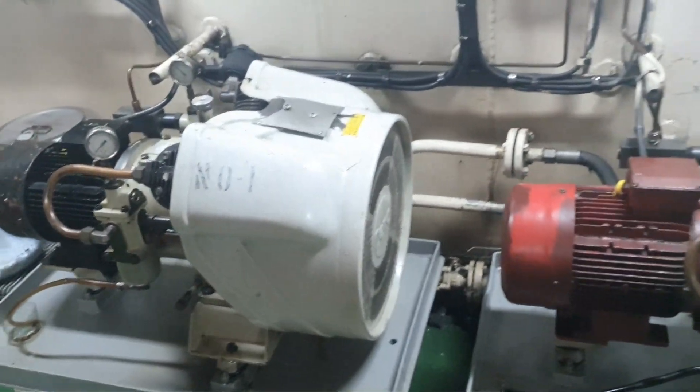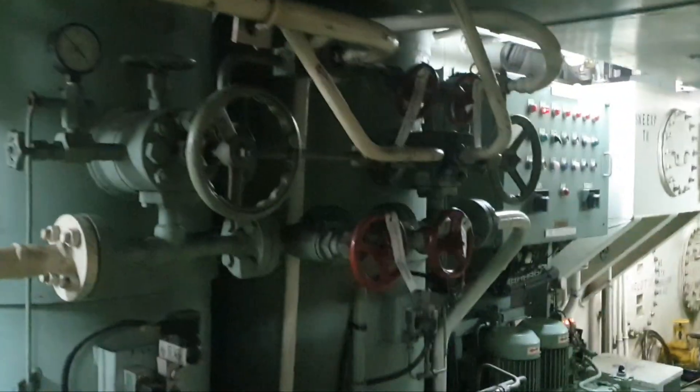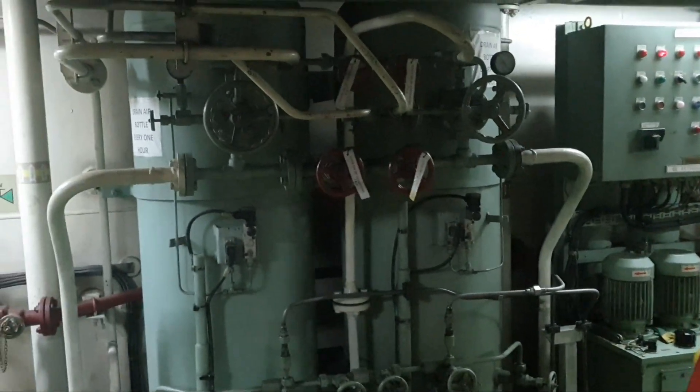This is the air compressor now — air compressor. You can see — full grip, nice. Let's go down.